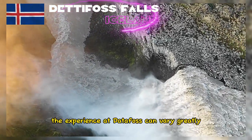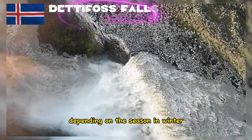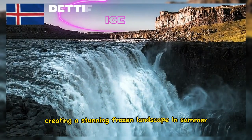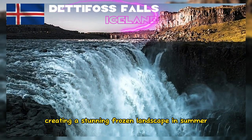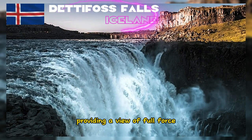The experience at Detafoss can vary greatly depending on the season. In winter, the waterfall can partially or completely freeze, creating a stunning frozen landscape. In summer, the ice melts and the water flow reaches its peak, providing a view of full force.